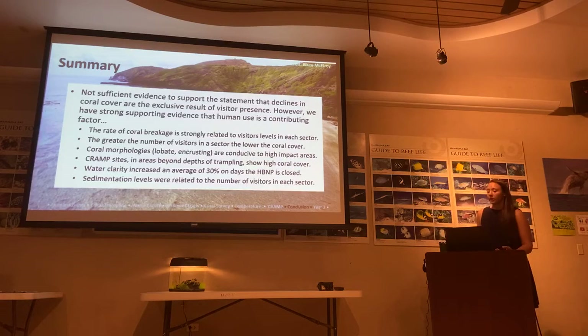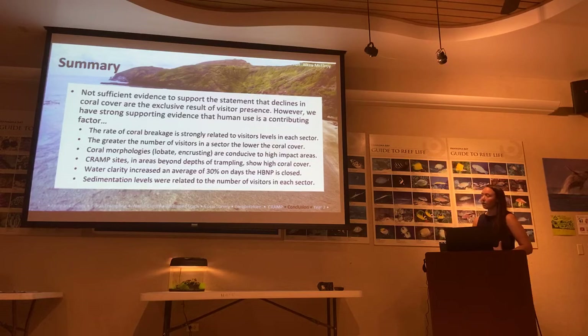In summary, there is not sufficient evidence to support that declining coral cover is exclusively the result of visitor presence. However, we have strong supporting evidence that visitors are a contributing factor. Rates of coral breakage were strongly related to visitor levels in each sector — the greater the number of visitors, the lower the coral cover. Coral morphology was conducive to high-impact areas. CRAMP sites in areas beyond the depths of trampling showed high coral presence. Water clarity increased approximately 30% on Tuesday closure days. And sedimentation levels were related to the number of visitors.